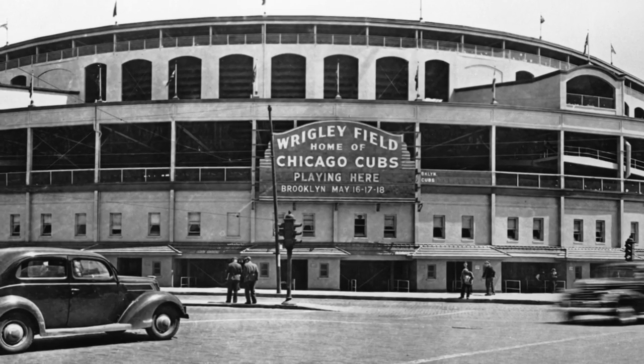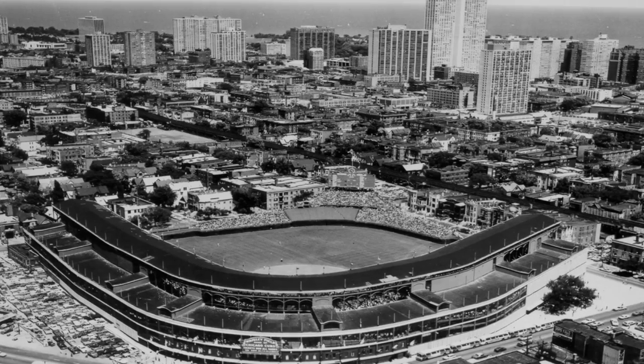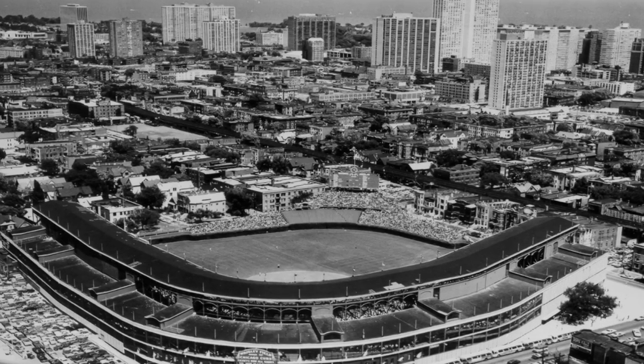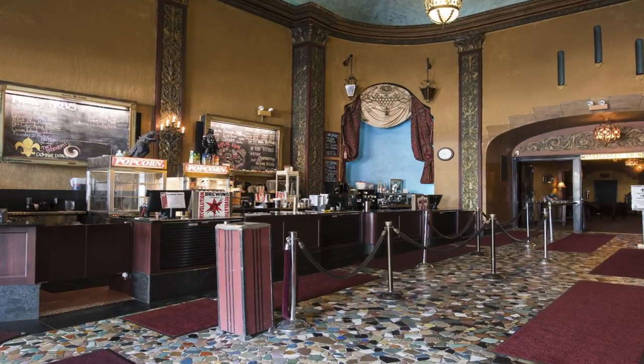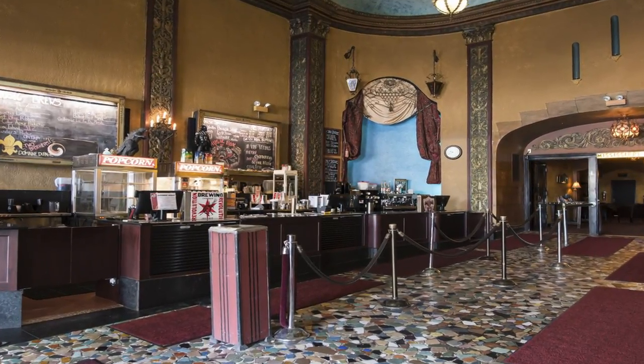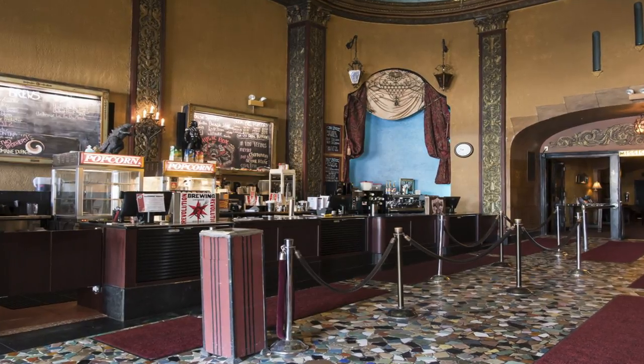Music Box has been around since 1929, so it's not as old as Wrigley Field, but it is one of the oldest establishments that have been continually running for the history of the neighborhood. It really brings something special in terms of not only embracing its history but interacting with its history.